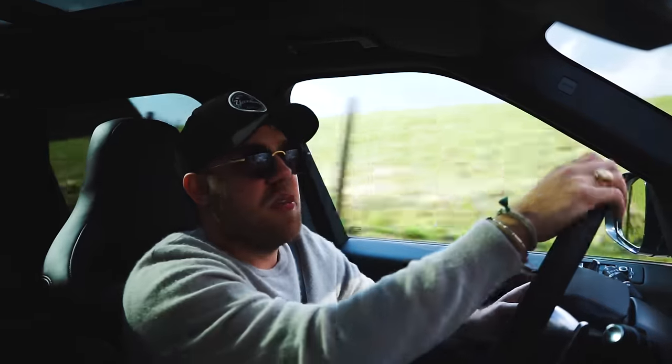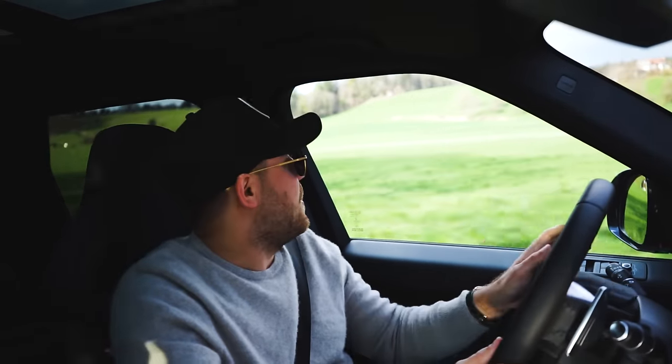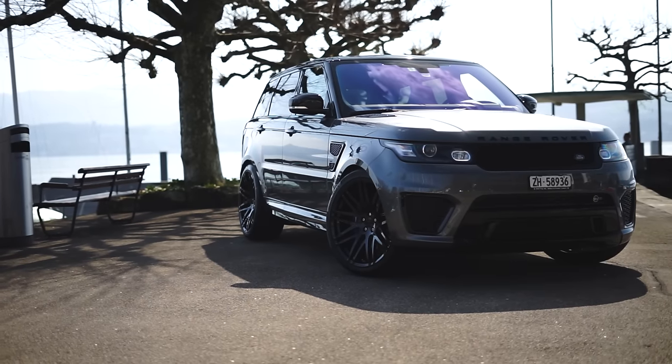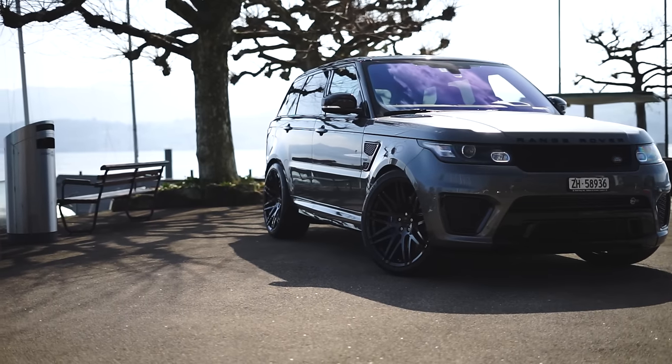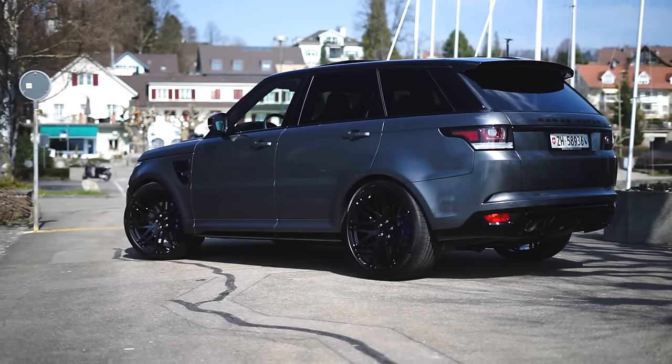The transmission is the ZF 8-speed, which is everywhere nowadays. I'm not the biggest fan to be honest — while it is pretty good for an auto box, it just doesn't have that snap of a dual-clutch gearbox, and it's nothing spectacular. But all of this dynamic stuff doesn't really apply here — it's an SUV. We also have to mention that Range Rovers are still the best cars off-road, even if no one takes an SVR off-road anymore.